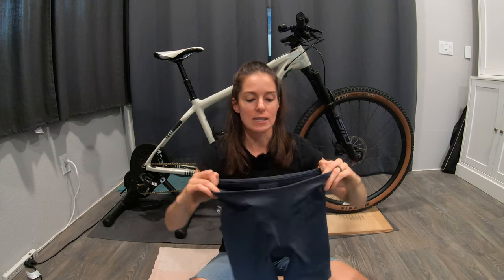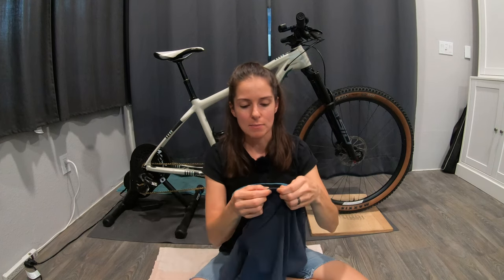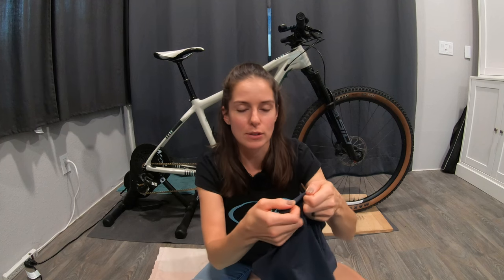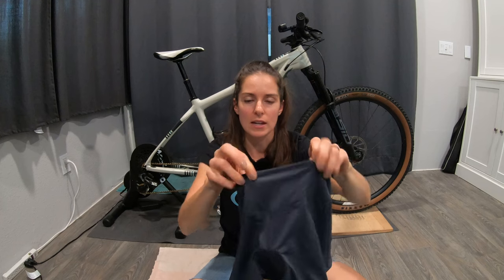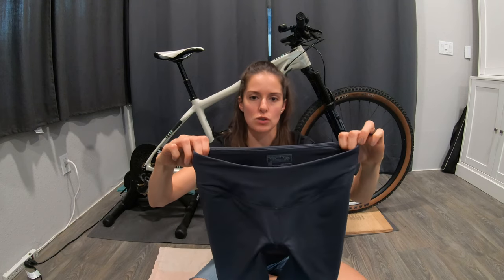So that means it doesn't actually have the elastic — they might possibly have a tiny bit of elastic in the upper seam area, but this wide band is not elastic. It's just the nice stretch material that the rest of the short is made out of.